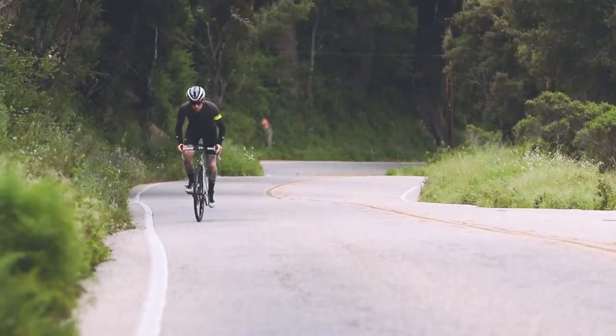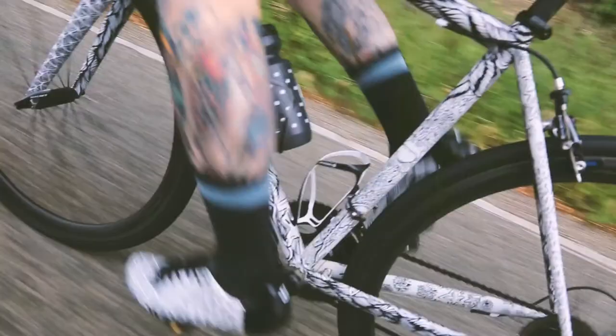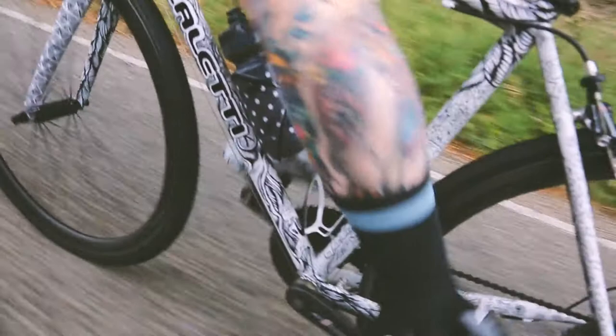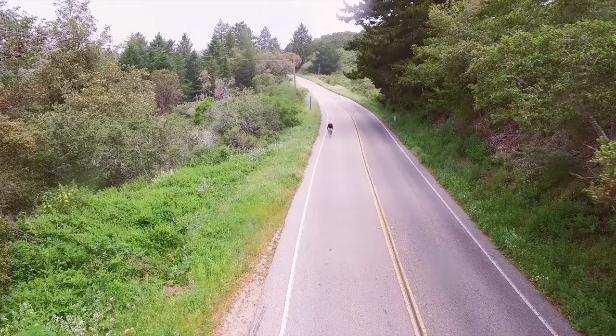I've ridden a lot of different frames and a lot of different materials, a lot of nice bikes, but I keep coming back to a nice handmade steel bike. It's something that I'll always have. A good steel bike — the way that it responds under your power, the way that it communicates with you on a rough road, the way that it lets you know what's going on whether you're pushing it or whether you're just cruising — steel is always going to be a frame material that I think good riders are going to gravitate towards.